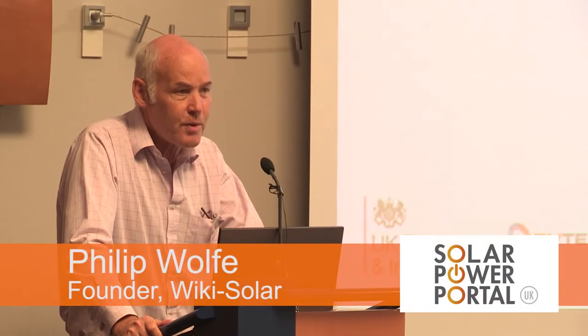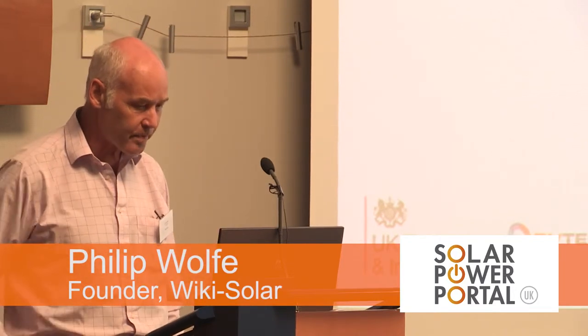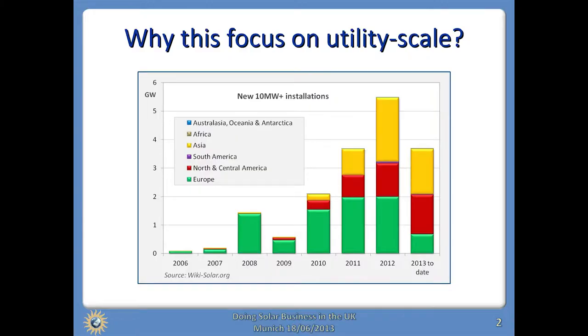I'm going to talk almost exclusively about large-scale solar today, although that's not the largest part of the UK market yet or the world market yet. It's a very important part in both contexts, and this is why the utility-scale PV market is growing very, very rapidly at the moment globally — and these are worldwide figures — continuing to do so even as other parts of the PV market are levelling off or declining.